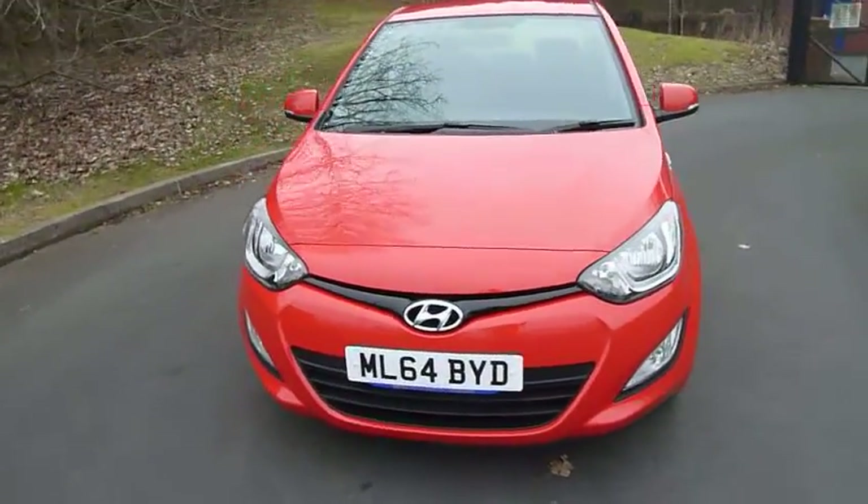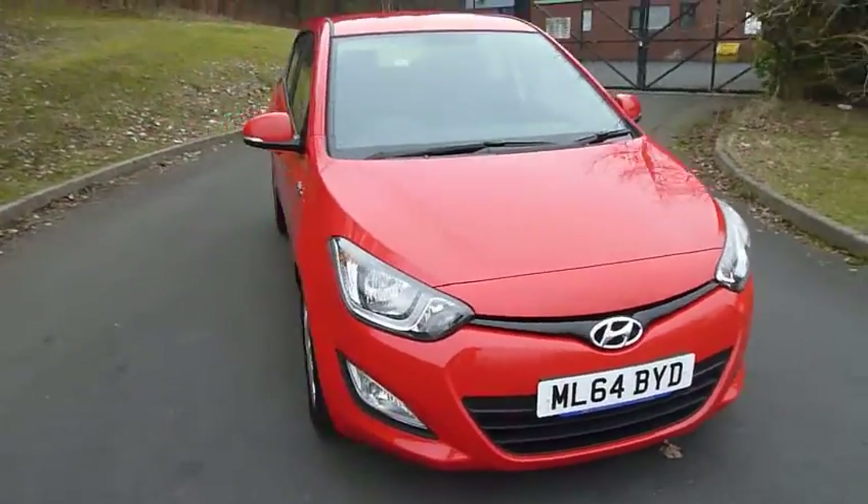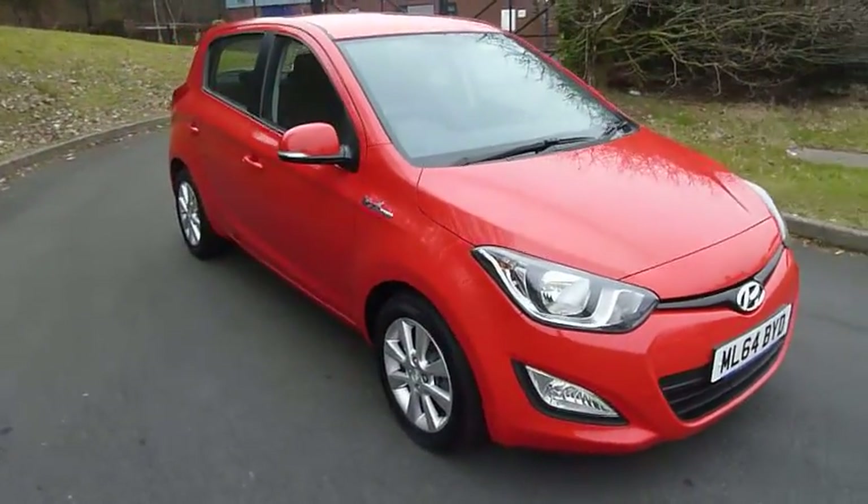Hi guys, it's Jay here from JT Hughes Hyundai. Today we have a red Hyundai i20 1.4 Active Blue Drive.